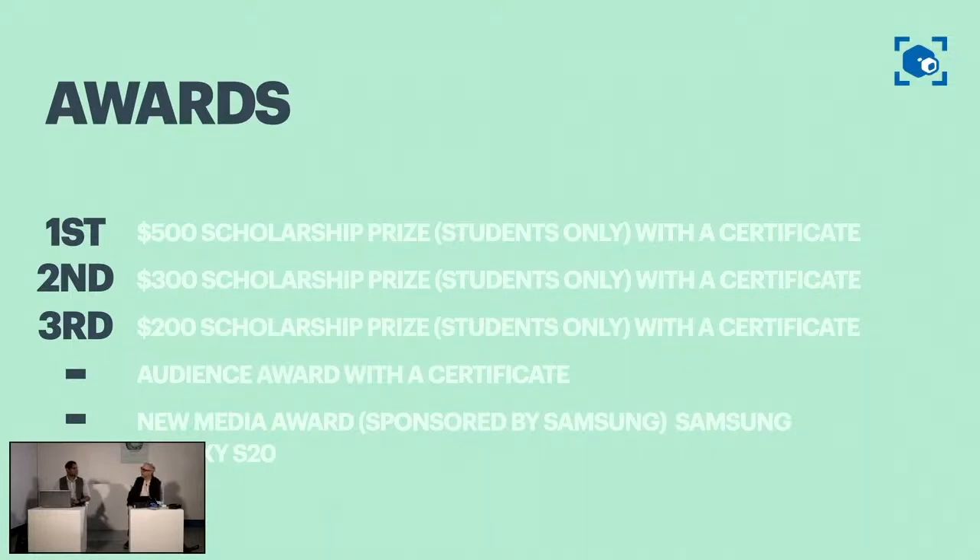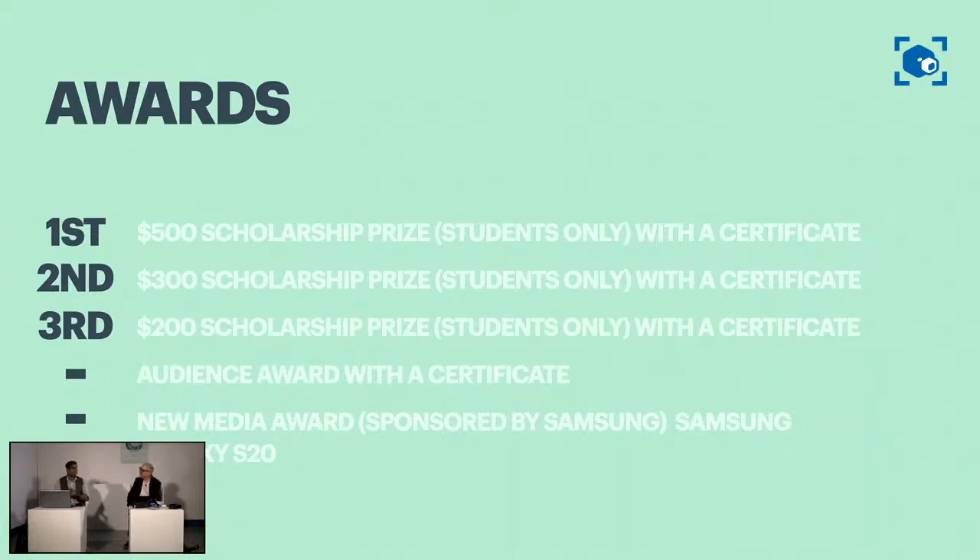What awards do we have to give out? We have scholarships for students: first place is a $500 scholarship, then $300 and $200. But the one that excites me the most is the new media award — that one gets you this Samsung phone. To win this, you have to shoot with a Samsung phone and make sure in Film Freeway you check the right box. I've been playing around with this thing for 10 minutes and it is a pretty amazing phone — it does some really great things.